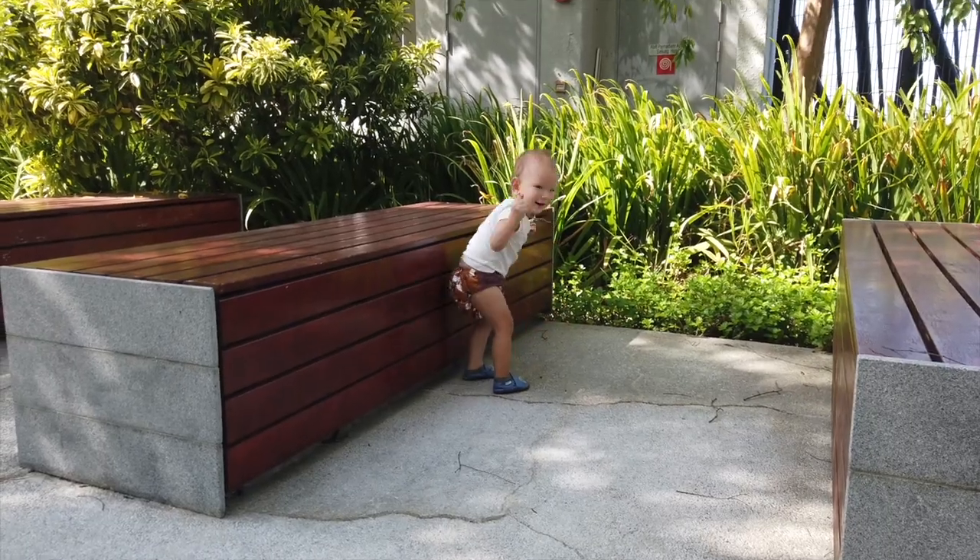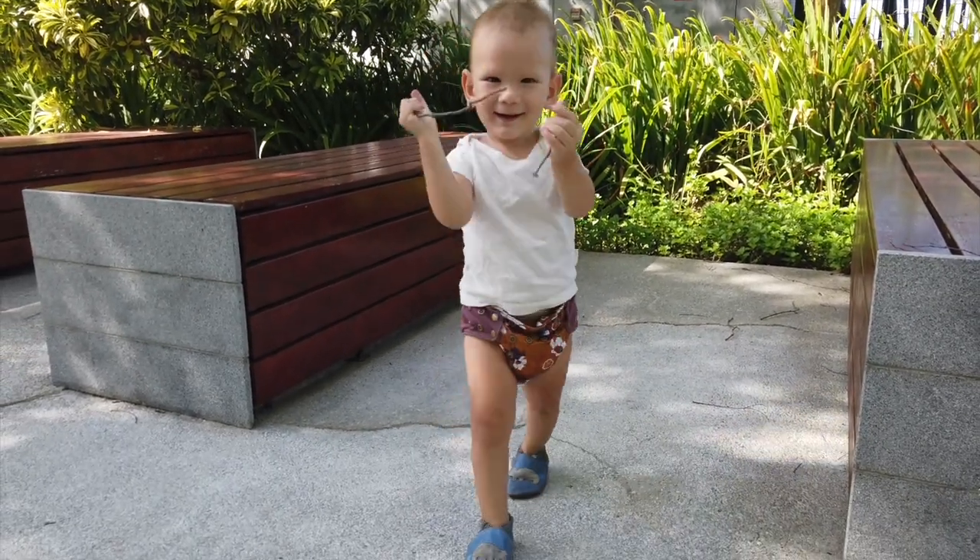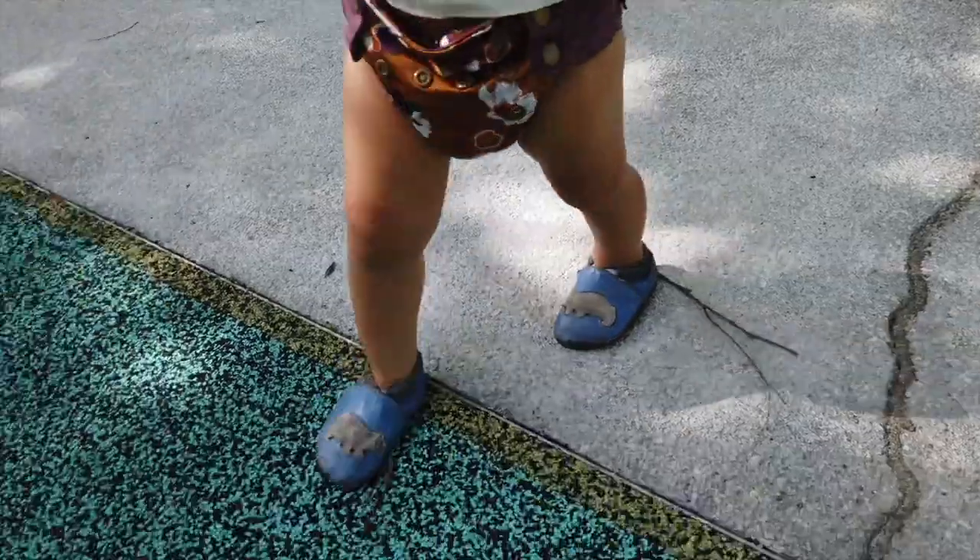The main purpose of shoes is to protect the bottom of your feet from thorns, sharp objects, broken glass, or a really hot surface. With our one-year-old who's just now starting to wear shoes, that's often why he wears them — so he doesn't burn the bottom of his feet.